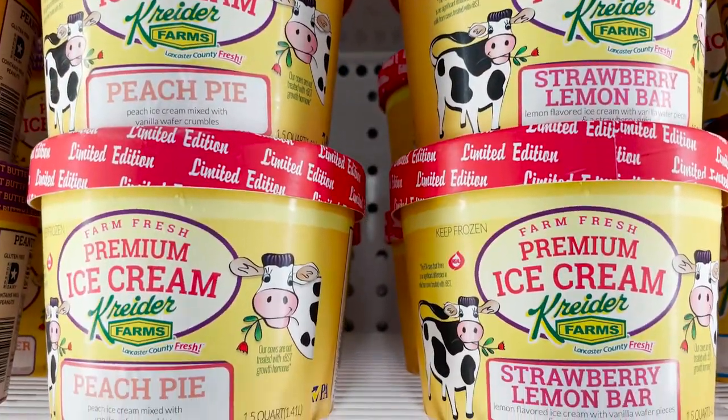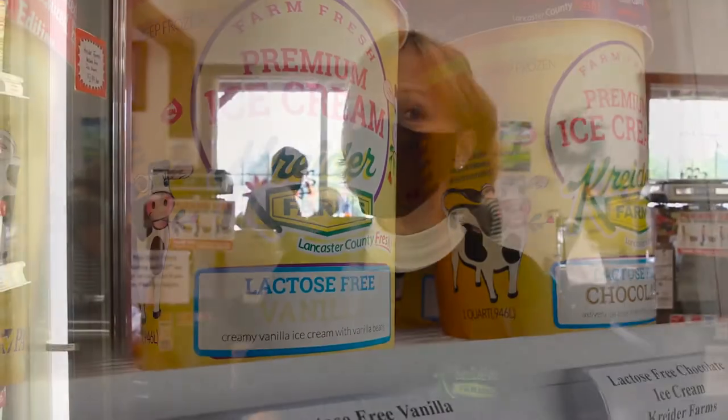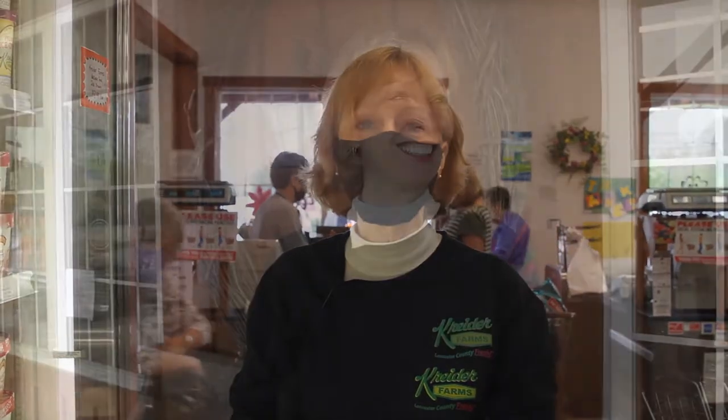You'll also notice up here our springtime flavors: peach pie and strawberry lemon bar. If you can't enjoy these ice creams because you're lactose intolerant, we do have lactose-free vanilla and lactose-free chocolate — both rich, creamy, and delicious.